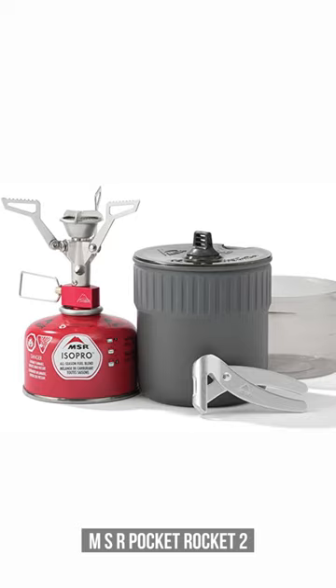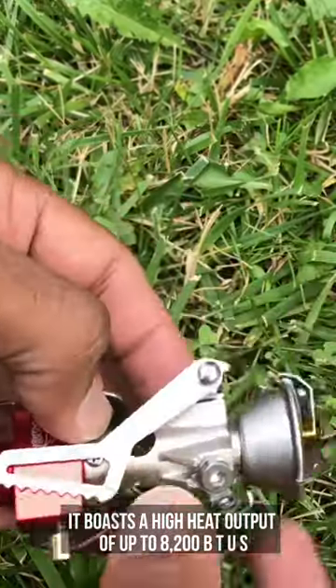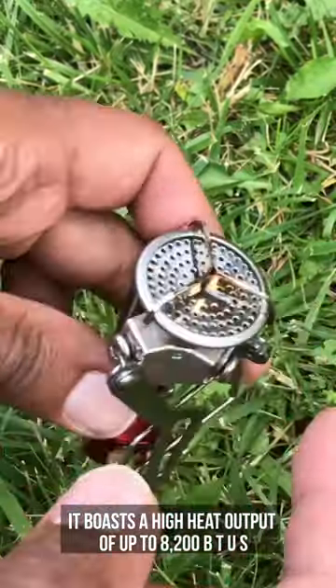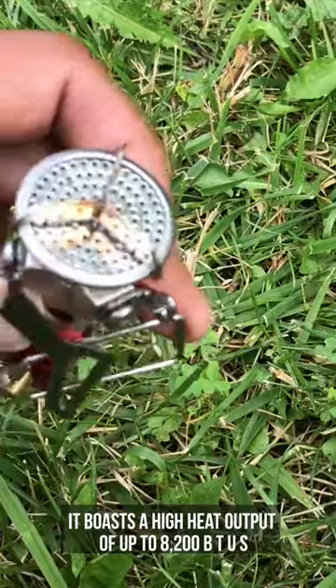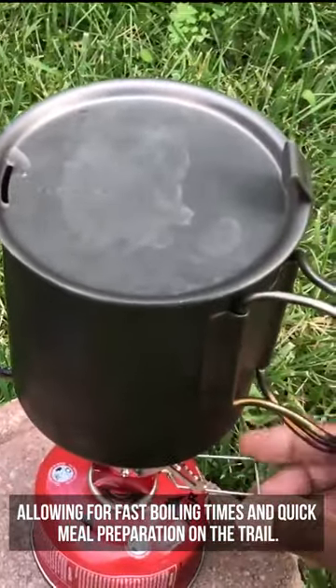MSR Pocket Rocket 2 is a dense and insubstantial backpacking stove. It boasts a high heat output of up to 8,200 BTUs, allowing for fast boiling times and quick meal preparation on the trail.